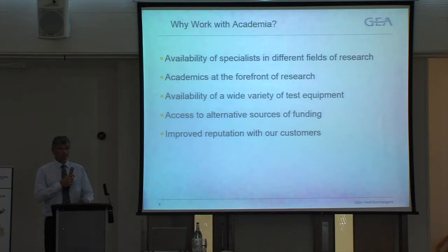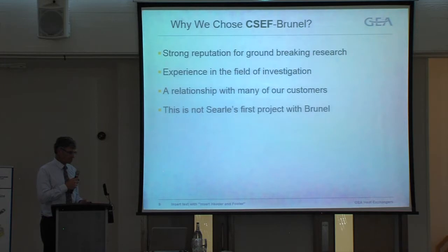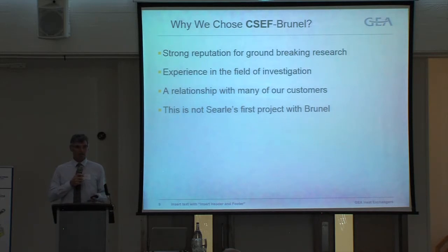The process of working with such a renowned body as Brunel adds value to our product. The reason we chose Brunel and CSEF was because of their reputation, their experience working with some of our existing customers, and their experience within this field with CO2 — they have done projects with display cases, with supermarkets, and with display case manufacturers.